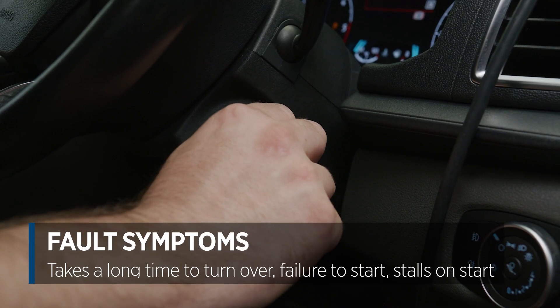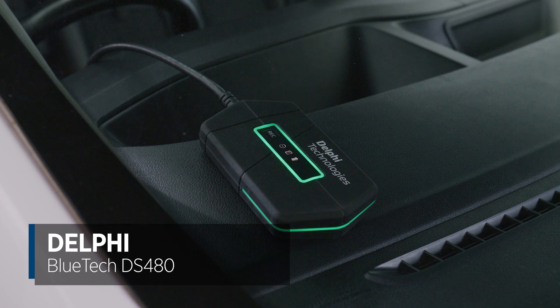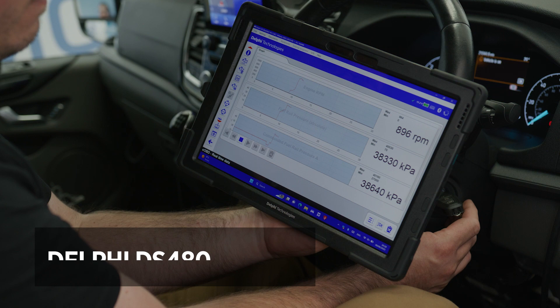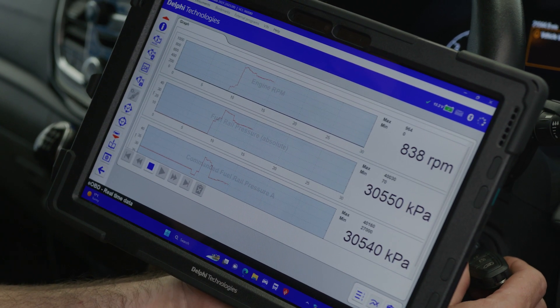This vehicle is taking a long time to turn over and sometimes fails to start or stalls on start. Here you can see that we're using the Delphi Technologies DS480 to plot absolute fuel rail pressure, demanded pressure, and engine RPM over time while cranking the vehicle, to establish whether it reaches the required pressure to start.